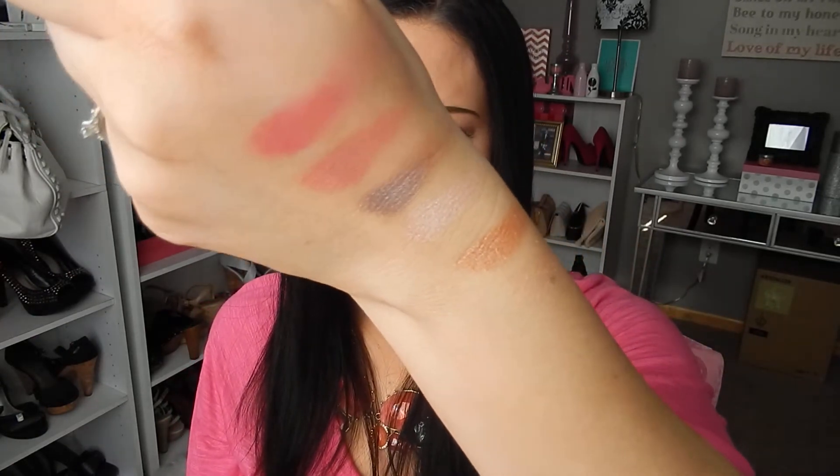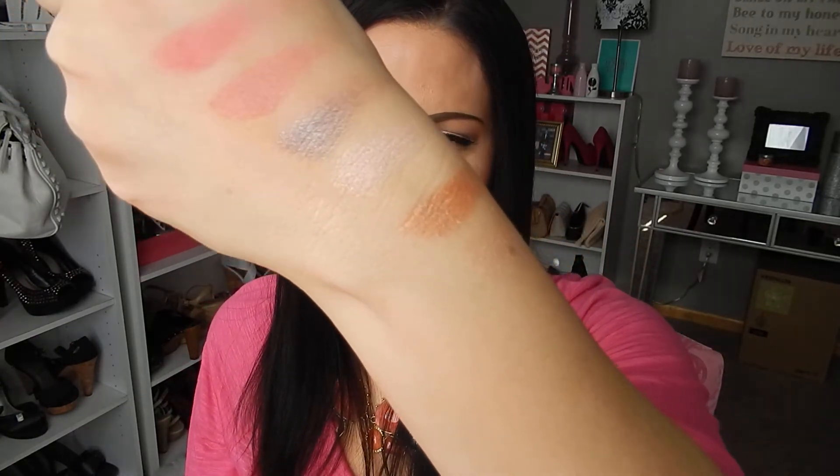I just think the colors are really really beautiful — hopefully they're picking up okay on camera. That's what I have for my eyes. The sunlight is just beaming in. I do have the blush, which is Blushing, on my cheeks today. Those are a couple of the goodies that I got from Sephora.